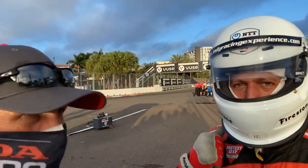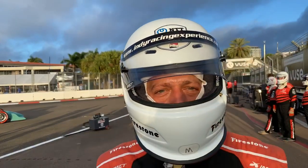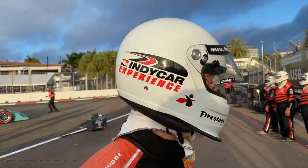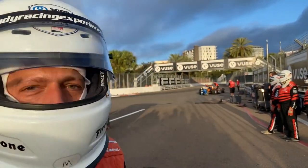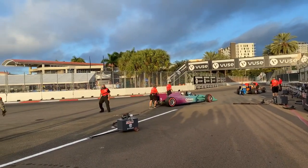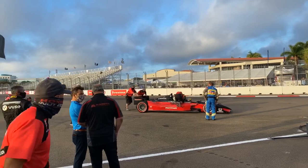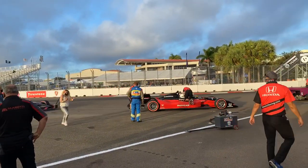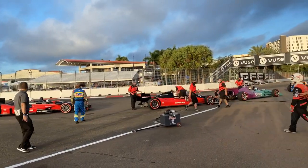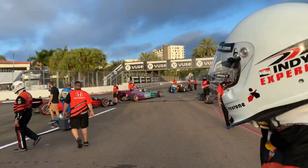We're waiting for the queue for us to get over to our spot to get in that car with Mario Andretti. Normally, this race should have happened back in March. We were actually here in March and then they canceled the race because of the pandemic. Thankfully, because of new rules and regulations, we can have racing again. They've cut down attendance a little bit, but they're really doing a great job keeping everybody protected while also having this great enjoyment and a lot of fun.